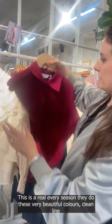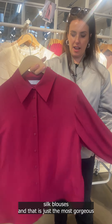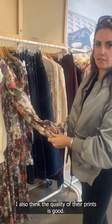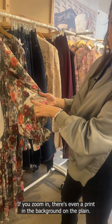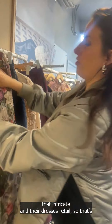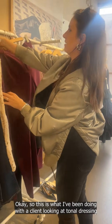This is something they do every season — very beautiful colors and clean-line silk blouses. That damson color is just gorgeous, really lovely for work and play. I also think the quality of their prints is good; that feels really elevated. If you zoom in there's even a print in the background on the fabric. Their dresses retail under £100 and that feels expensive — even the fact that they haven't ended it at an elastic cuff makes it feel really lovely.